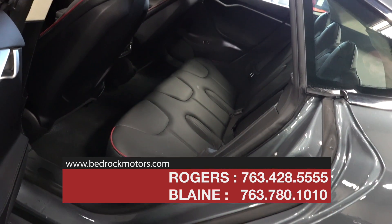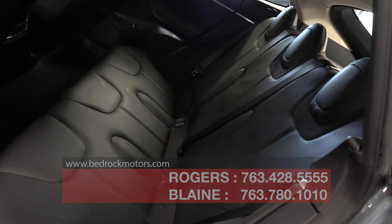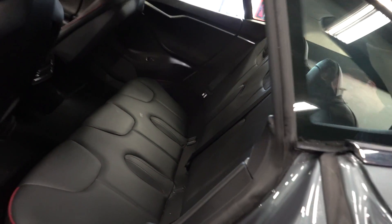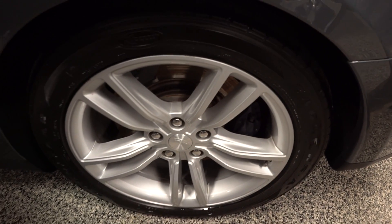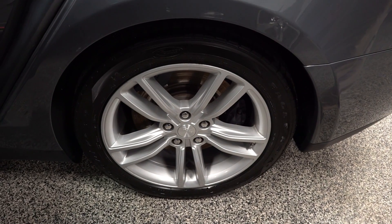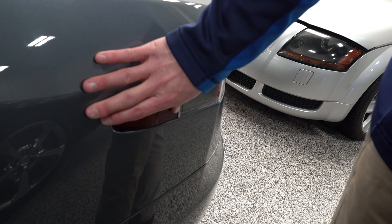This is the ultimate sports sedan — tons of space in the back, seats for five, beautiful leather interior with red stitching all the way down to the smallest details. Look at these beautiful alloy wheels — really an incredible vehicle. The charging port is hidden on the car behind this panel, so this will actually open up.